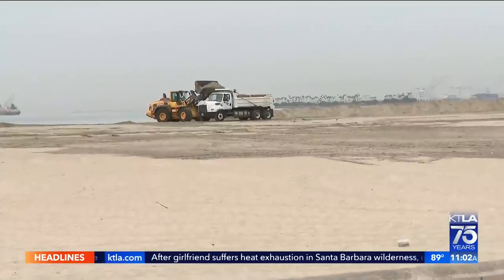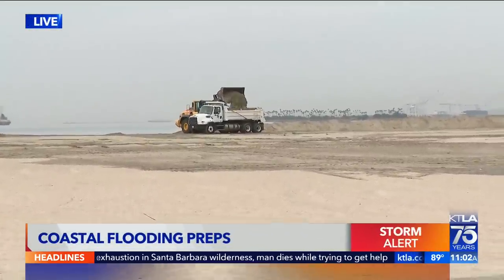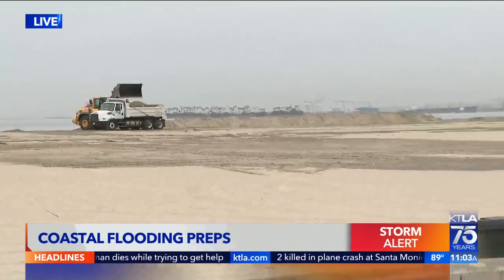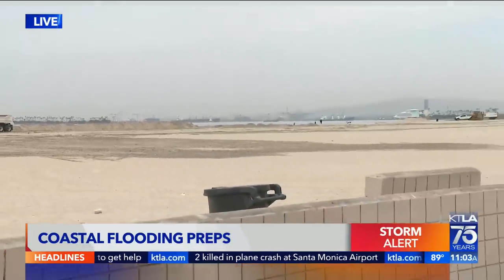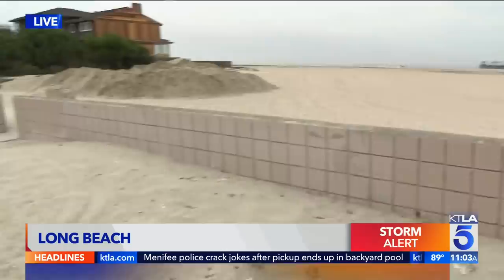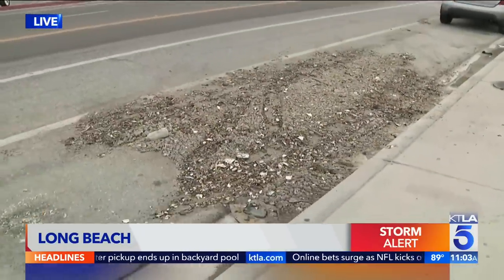Back here live, we can see those trucks out there dumping sand into that dump truck. We're told that some of that sand is heading south to reinforce the berms here along the coastline. So far, no reports of any property damage. Sandbags are available at a parking lot at 72nd Place. And again, you can see some of the debris from when high tide came in here early this morning.